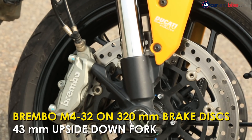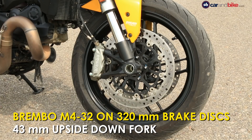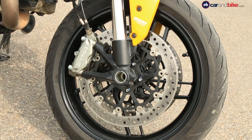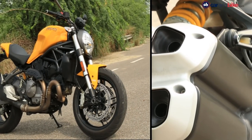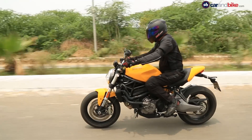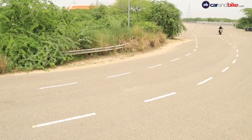Brakes are superb Brembo units gripping twin 320mm discs on the front wheel and a single 245mm disc at the rear, providing sure-shot stopping power. The suspension has limited adjustment capability but complements the Ducati chassis. There's no shortage of road presence and the 821 has an imposing stance whether you're cruising along an empty road or taking a tight curve.